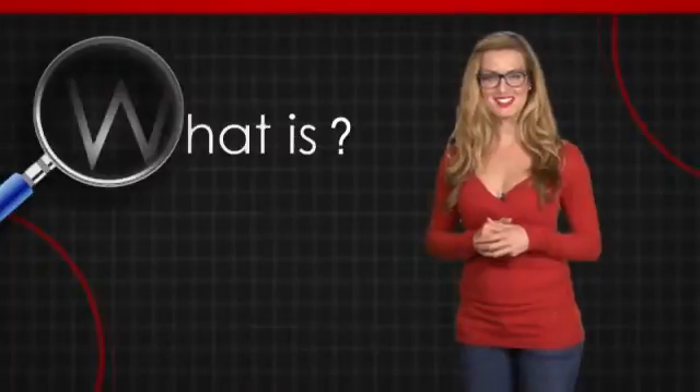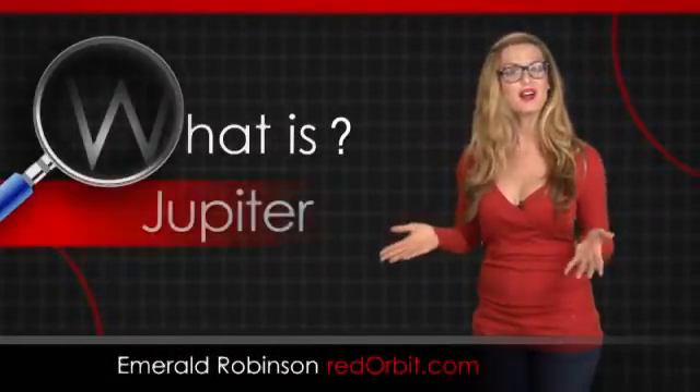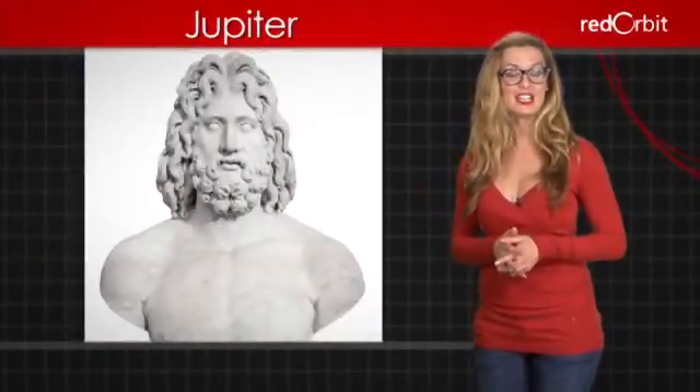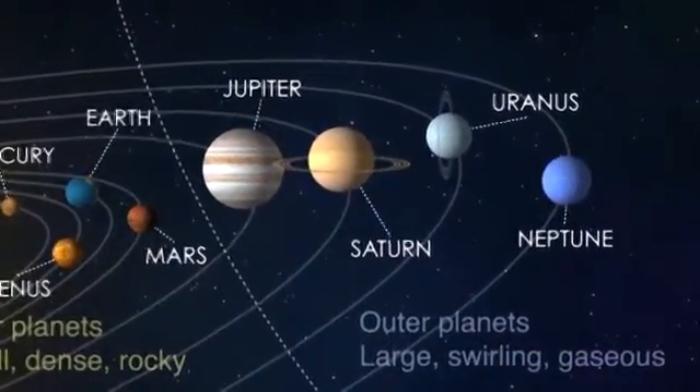Hi, I'm Emerald Robinson. In this What Is video, we'll take a look at Jupiter, the largest planet in the solar system. Jupiter is aptly named after the Roman king of the gods. It's the fifth planet from the sun and the first of the gas giant outer planets.